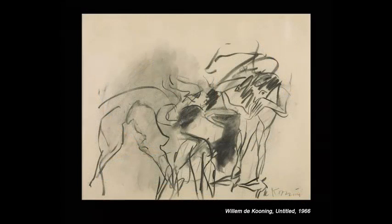Do the marks present the eye with changes of pace and rhythm that offer variety and interest?